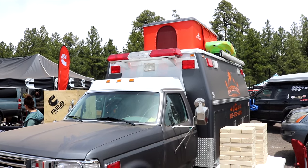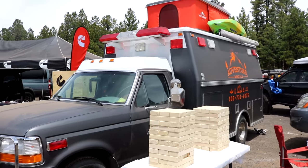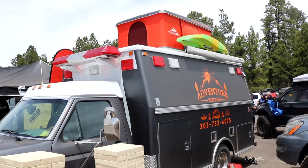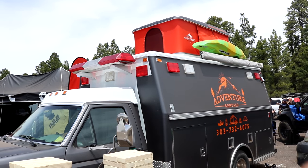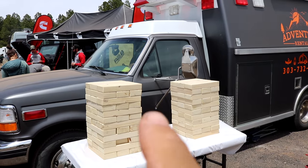This rig is freaking awesome. It kind of reminds me of an old ambulance a little bit. It has the pop top up there, some kayaks, and there's a Jenga game.